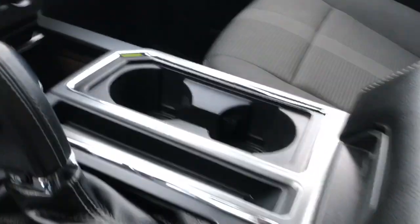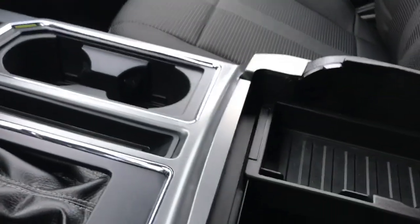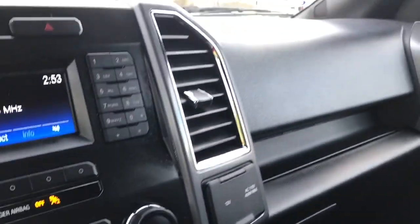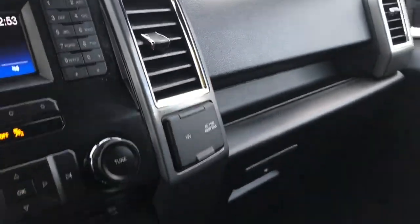You have a couple of cup holders and your armrest opens up. Inside you can take the bin out — there's a 12 volt down there and lots of room to put things. Off to the side you also have a 12 volt and a 110 outlet.